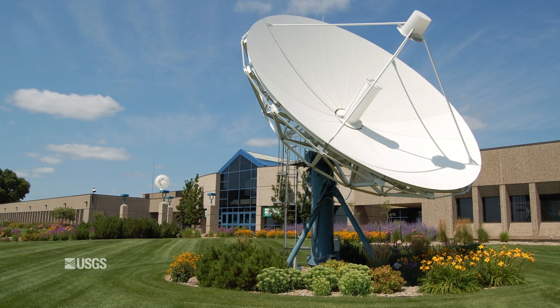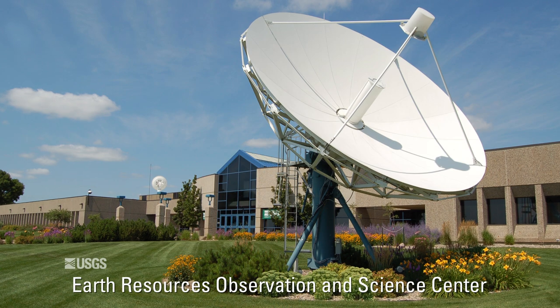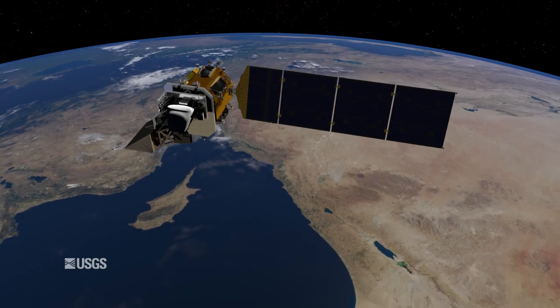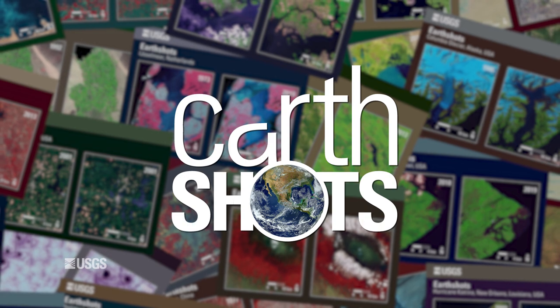The U.S. Geological Survey Earth Resources Observation and Science Center, or EROS, archives data from the Landsat satellites, which have been in operation from 1972 to the present day. EarthShots presents environmental changes using Landsat images.